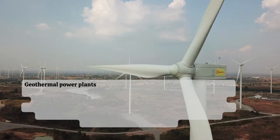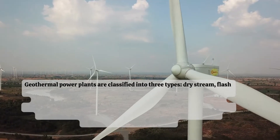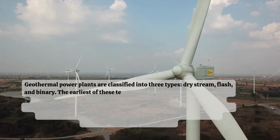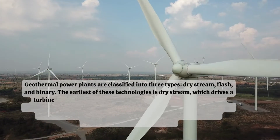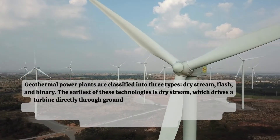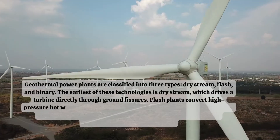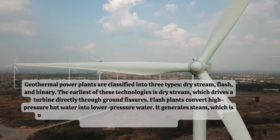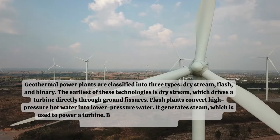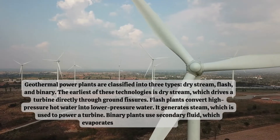Geothermal power plants are classified into three types: dry steam, flash, and binary. The earliest of these technologies is dry steam, which drives a turbine directly through ground fissures. Flash plants convert high-pressure hot water into lower-pressure water, generating steam which is used to power a turbine. Binary plants use a secondary fluid which evaporates and powers a turbine.